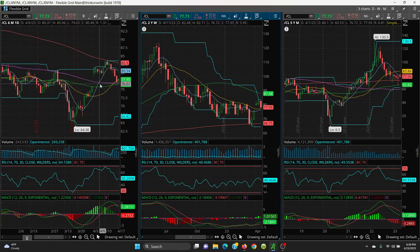We want to watch these support levels for a buying opportunity, and if this runs up, we want to look at the key level at 80.54.